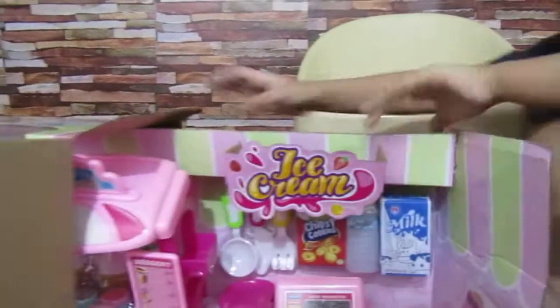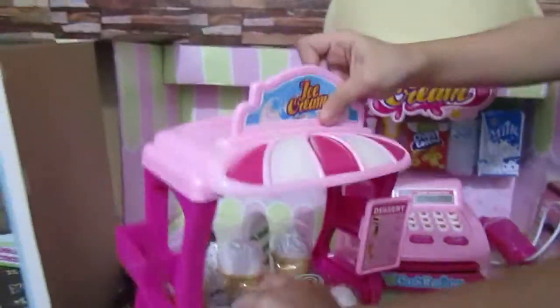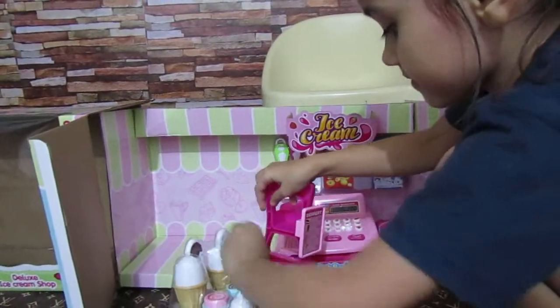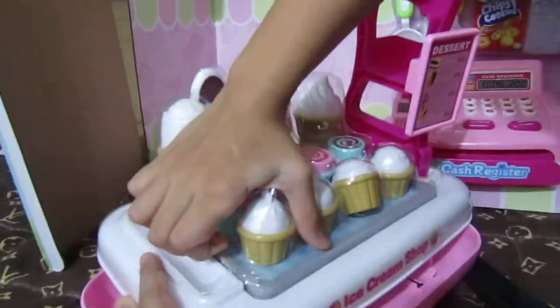Come out. Wow, here's the ice cream store. Come out, come out. You got lots of ice cream, huh? Yeah!